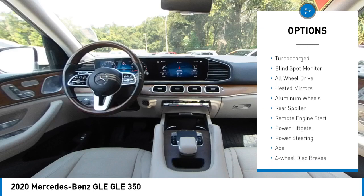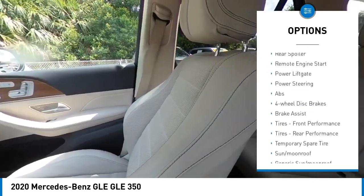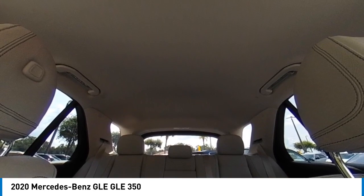Rain sensing wipers, tire pressure monitor, turbocharged, blind spot monitor, all wheel drive, heated mirrors, aluminum wheels, rear spoiler, remote engine start, power lift gate.